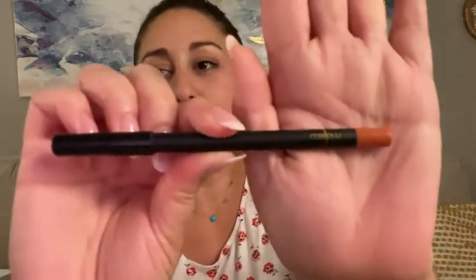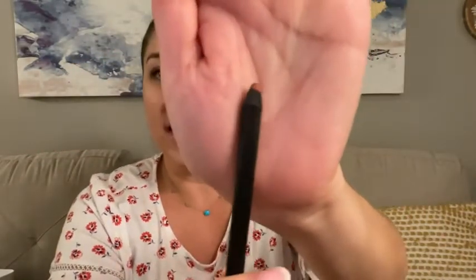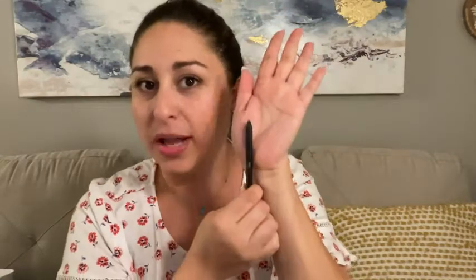Hey everyone, it's Paola from WTI and this right here is Mellow Cosmetics lip liner. I got this recently in the color rose because I read that lip liner is the key for long-lasting lip wear. I've been trying different colors and this rose is a really nice neutral one that goes with a lot of different colors.